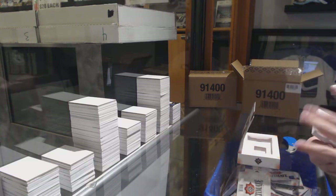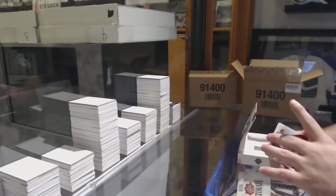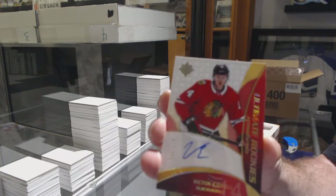Anaheim Ducks, Sam Steel — Ultimate Introductions. For the Carolina Hurricanes, autograph Ultimate Introductions of Nicholas Waugh. For the Oilers, 2/99 Evan Bouchard — Debut Threads Patch Auto Bouchard. And we've got an Icon for the Coyotes, Dale Hawerchuk.